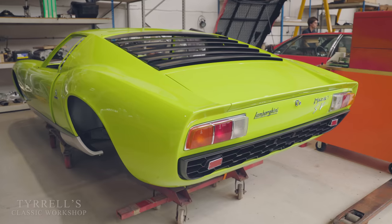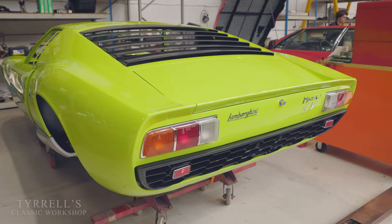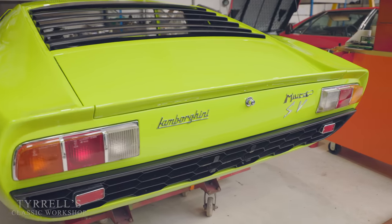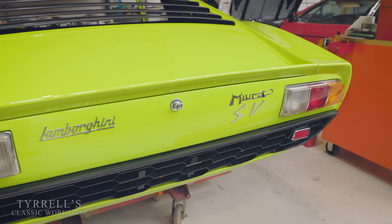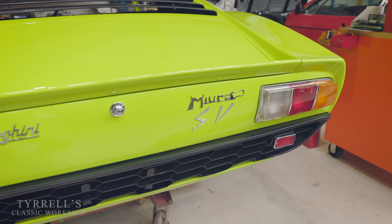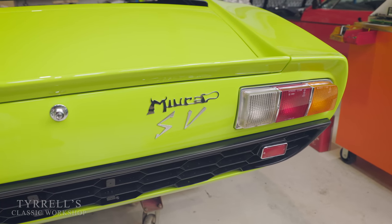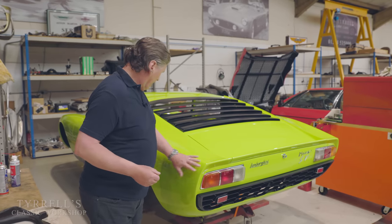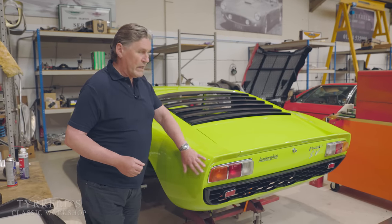Here we have another absolute beauty. This is an original Miura SV, which was the ultimate production iteration of the Miura. It was the third generation — P400, P400S, and P400SV, which stands for Sprinto Veloce. And it's got these bulbous flared wheel arches. A while back, some videos ago, I had the pleasure of visiting...